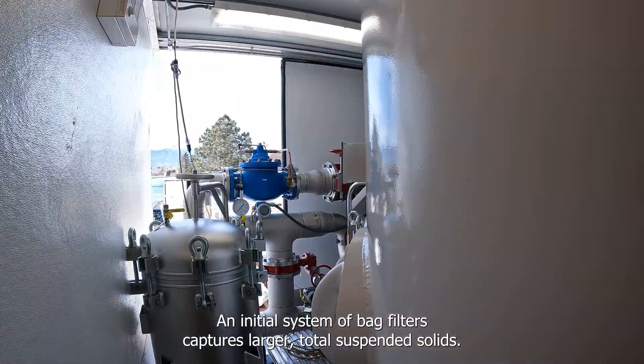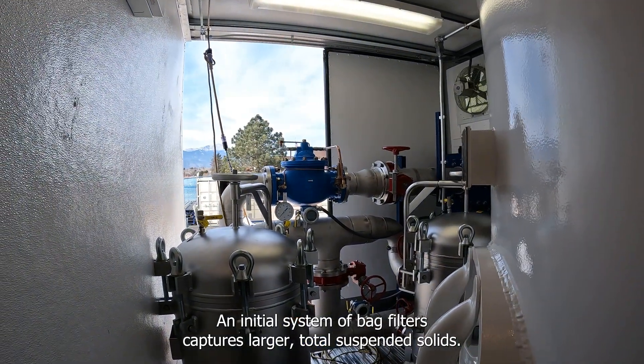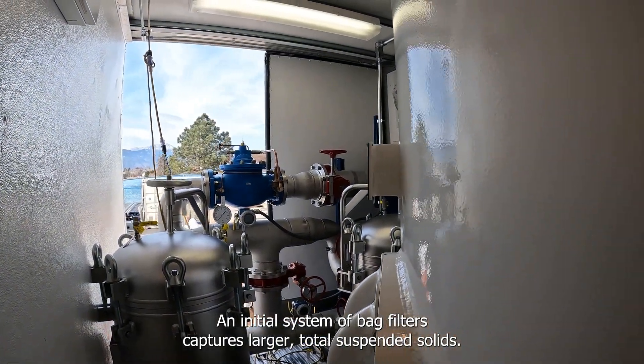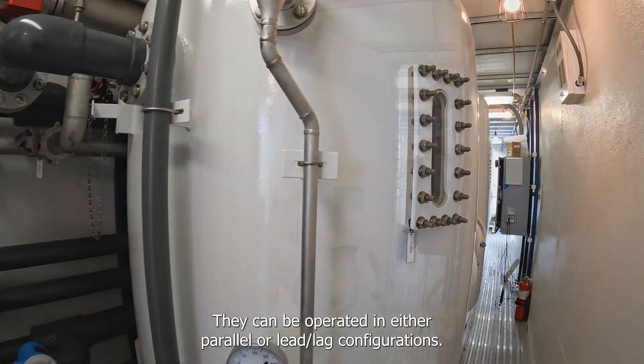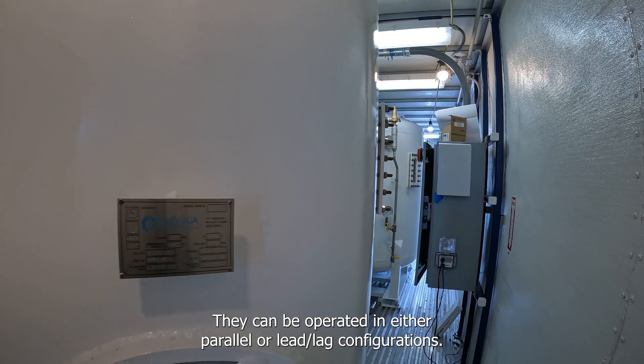An initial system of bag filters captures larger total suspended solids. They are followed by the media pressure vessels, which can be operated in either parallel or lead-lag configurations.